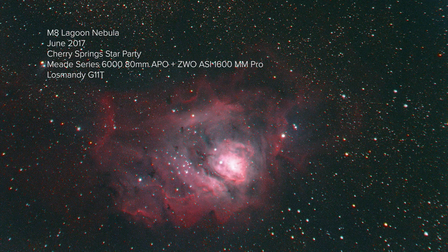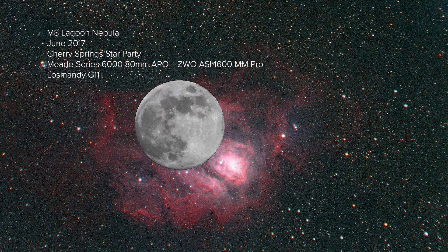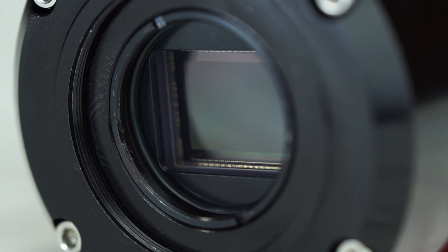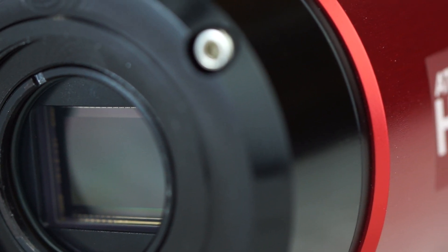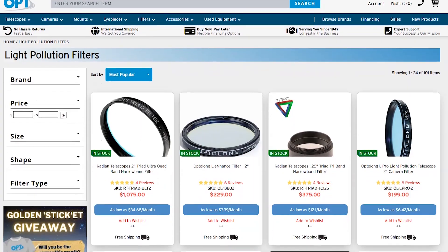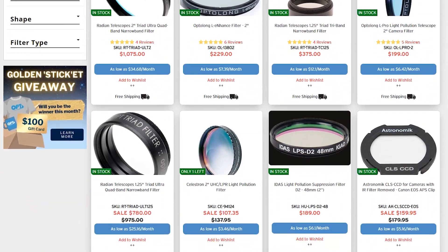At an apparent angular size of 90 arc-minutes by 40 arc-minutes, or about 1.5 degrees by 0.67 degrees, M8, the Lagoon Nebula, is extremely large in the sky — nearly triple the width of the full moon. At a magnitude of 6.0, M8 is bright enough to be observed with the naked eye from dark skies, and is one of the best targets for binoculars and telescopes. Astrophotography can be conducted on this object even from light-polluted areas, especially when combined with light pollution or narrowband filters.